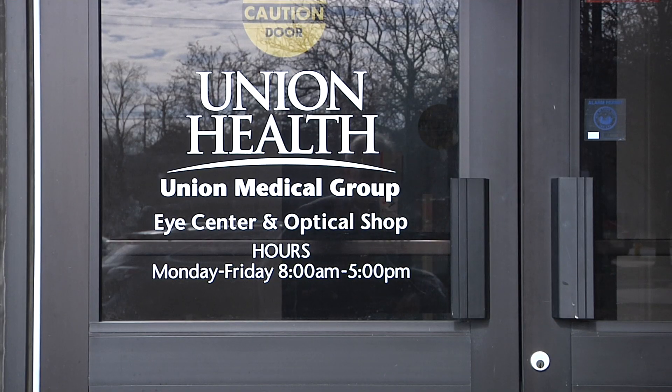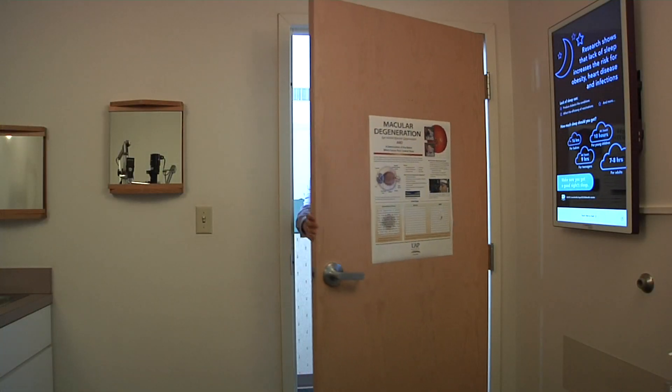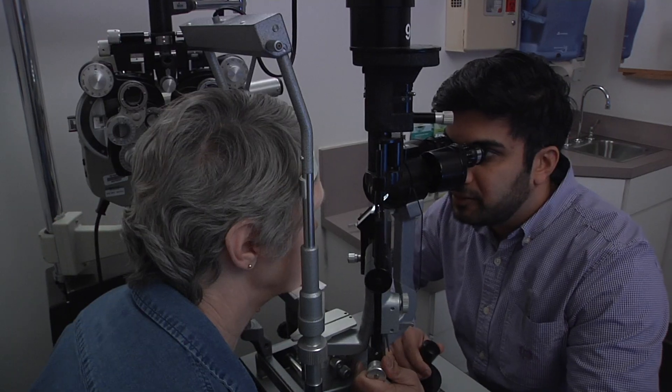A week to ten days following the procedure on the second eye, patients are seen in the clinic to ensure they are healing well and using their prescribed post-operative drops. You said you're not using glasses for distance? No, and I can see the computer without glasses. And every night now I'm driving a car — no glare or anything. Good, this looks great.